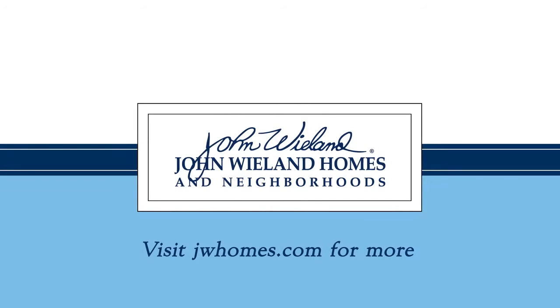To see more on John Whelan Homes at Traditions, visit jwhomes.com/traditions.